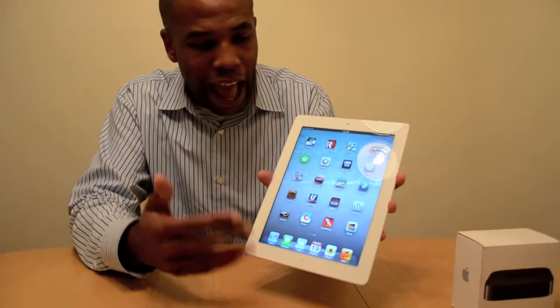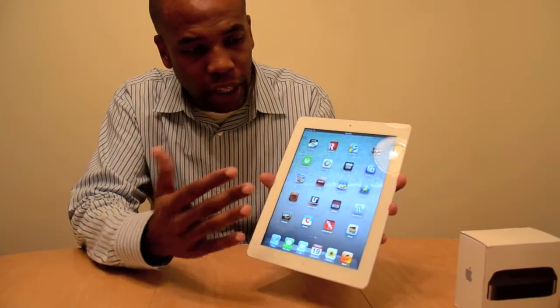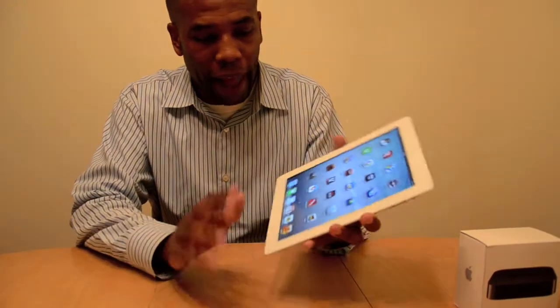Obviously depending on your eyes and how you see things, it could vary for you, but ultimately once you look at this display and then you look at an older display, you won't want to go back.